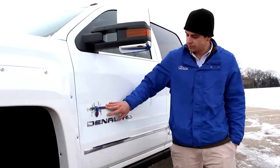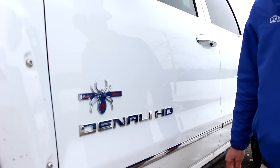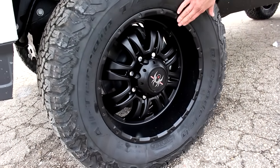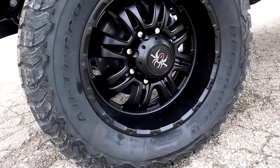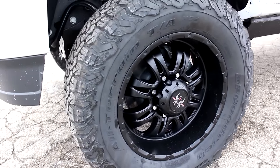So Black Widow badging, along with the Denali HD badging. Down here we do have custom Black Widow wheels — it's a Black Widow edition wheel, bespoke to this truck. You won't see them anywhere else, aside from on a Black Widow.